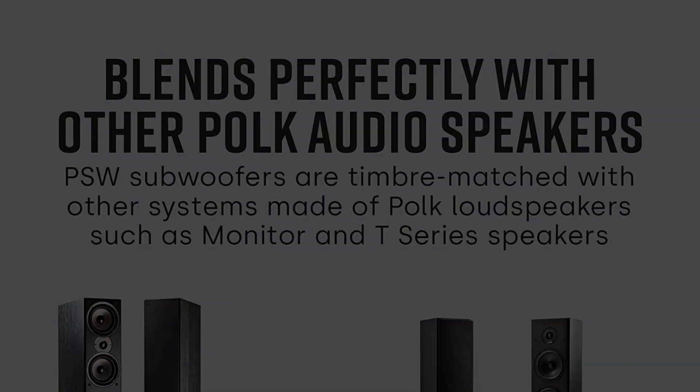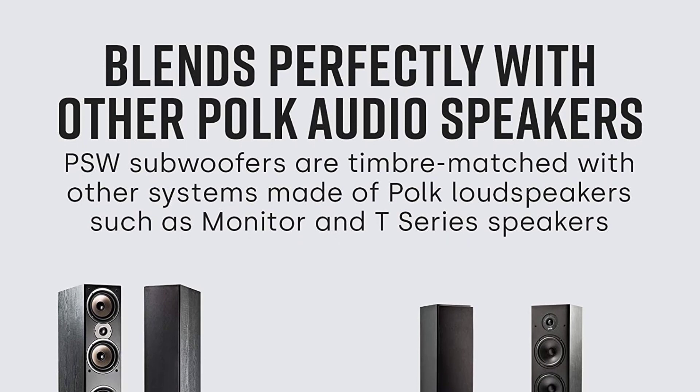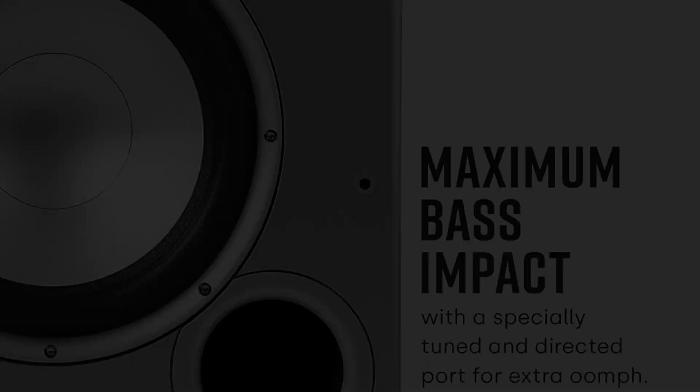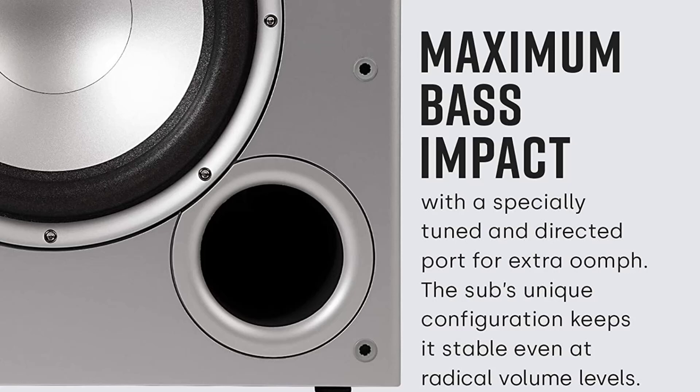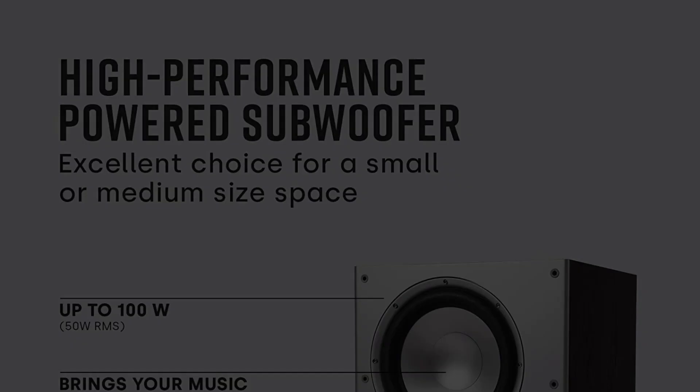MDF boards are mostly used to construct the cabinet, which makes the speakers last longer, sound better, and feel more solid. The 10-inch driver contributes to good sound quality. Since it is a powered subwoofer, you don't need to buy a separate amplifier. With 100 watts of power, it delivers accurate deep bass, making it one of the best budget subwoofers that you can buy.